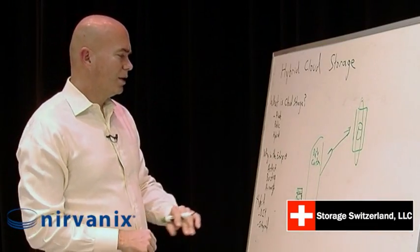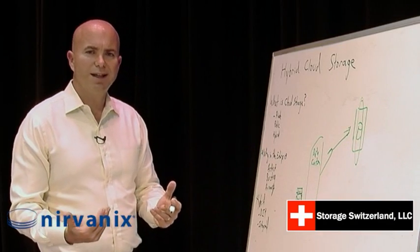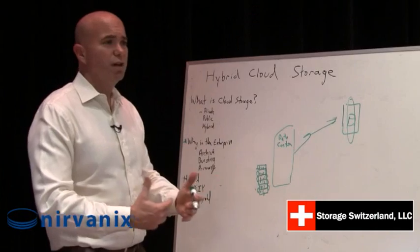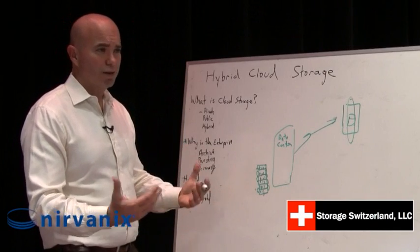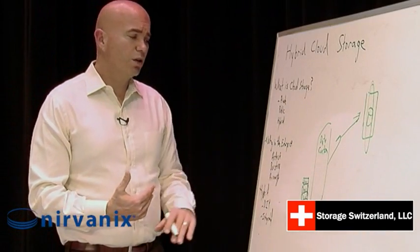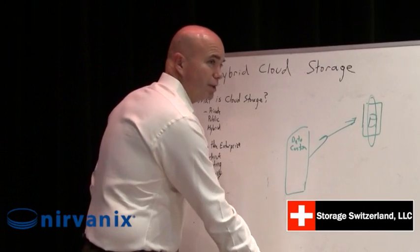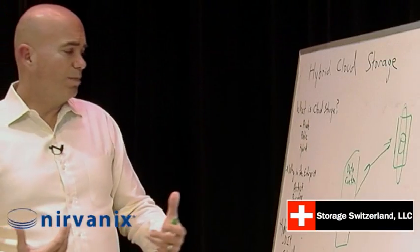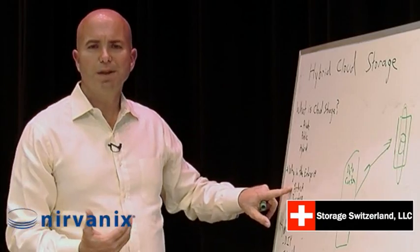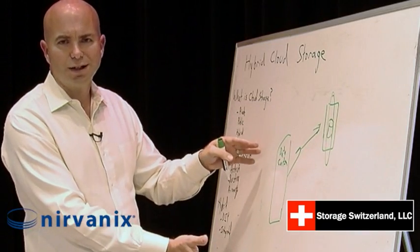So why is cloud storage becoming more relevant in the enterprise? Cloud storage has been very well adopted in the consumer market — you can't turn on the radio without hearing an ad for one of the various online backup companies. And we've seen that continue to grow in the enterprise, though the use case is a little bit different. Some form of backup tends to be one of the things people look for, but we're seeing a rapid increase in the use of cloud as an archive storage area.